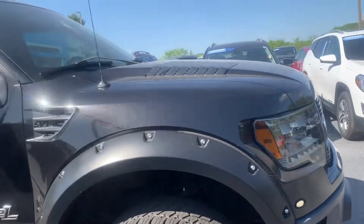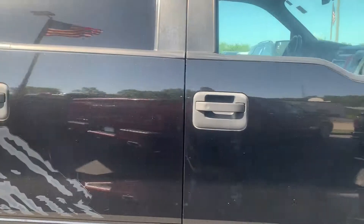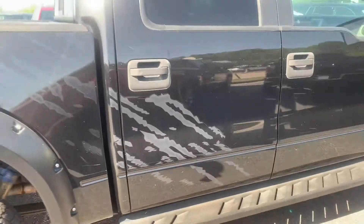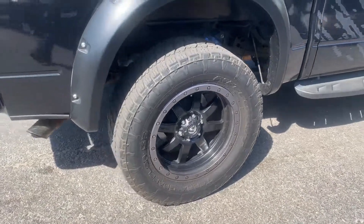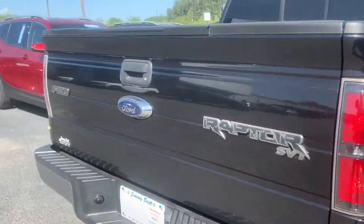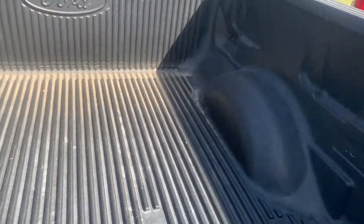This is an '11 F-150 Raptor with a 6.2. Some cool decals here, black wheels, and you have a drop-in bed liner here.